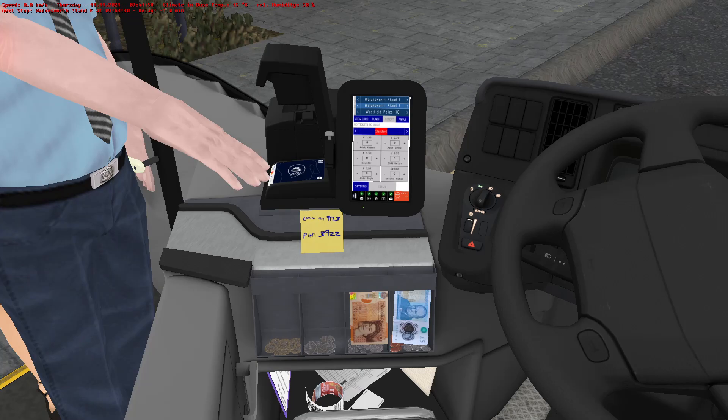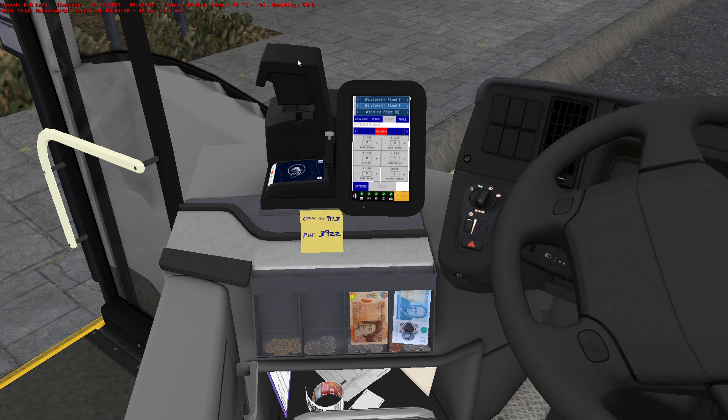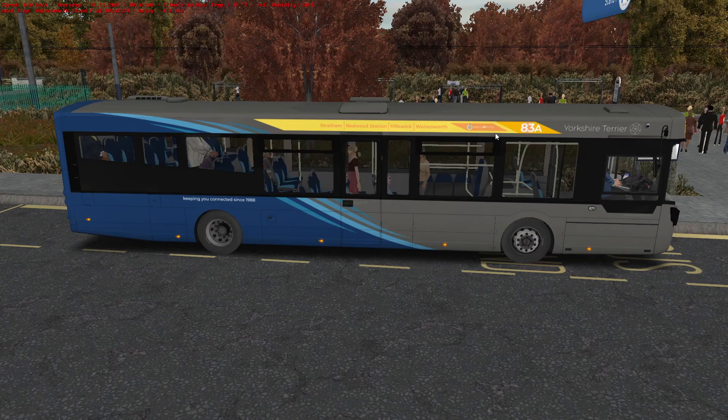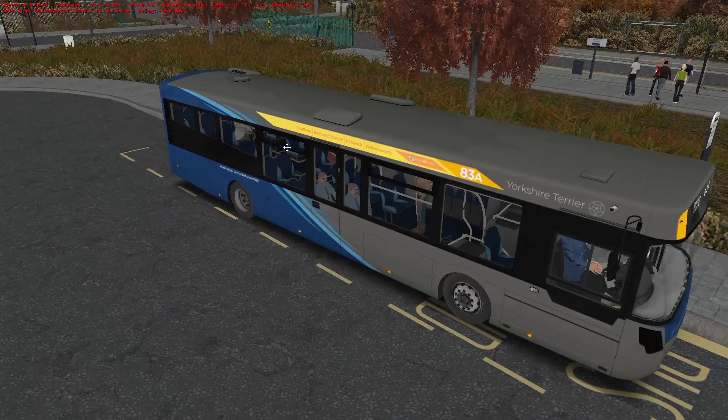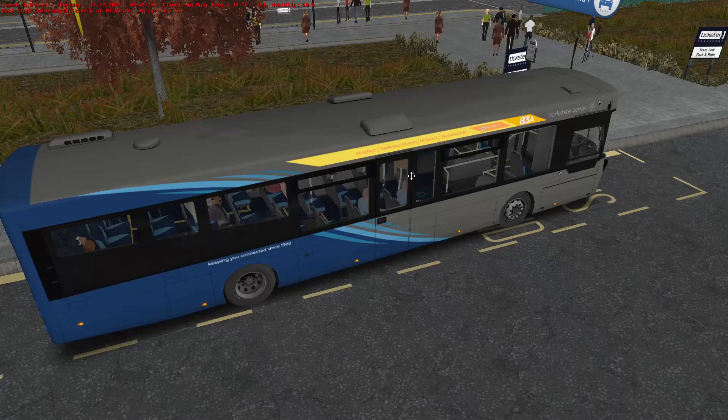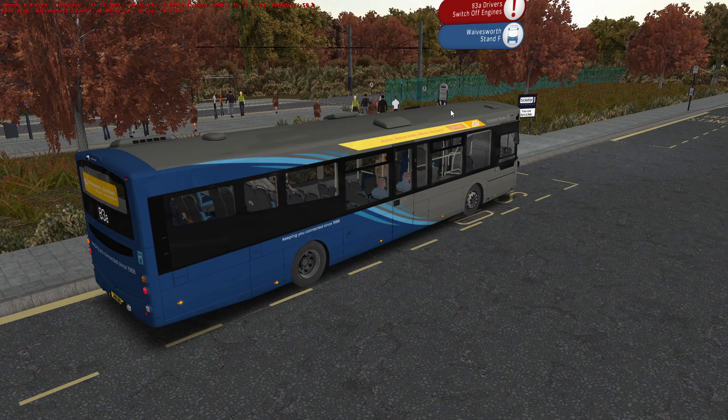Now then, lad, how's it going? Hiya, driver. Weirdly enough, there's an 83A but there doesn't appear to be an 83 on this route. You'd have thought that there would have been an 83 if there's an 83A, but I'm sure there are reasons for that. It comes with this striking yellow line branding, and I think the branding works really well on this.